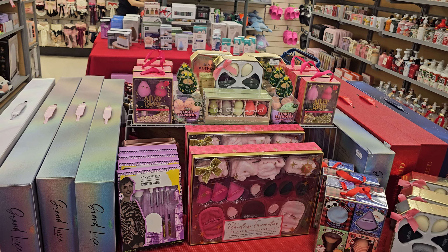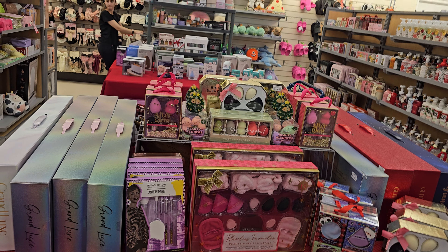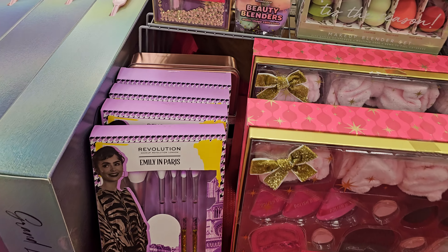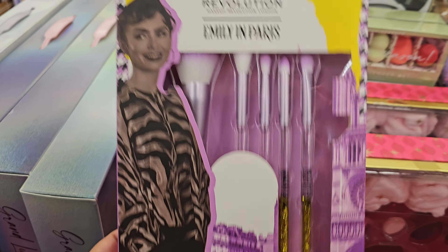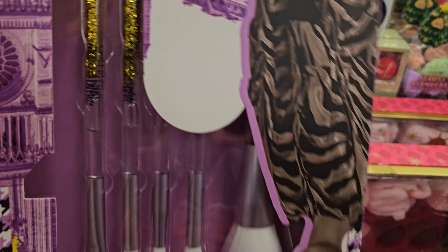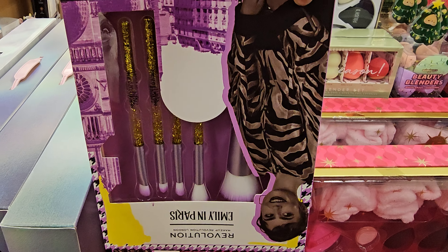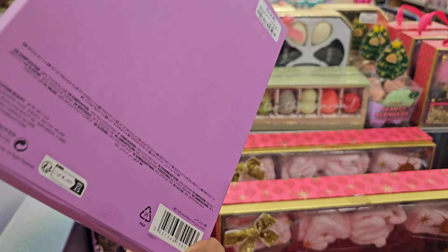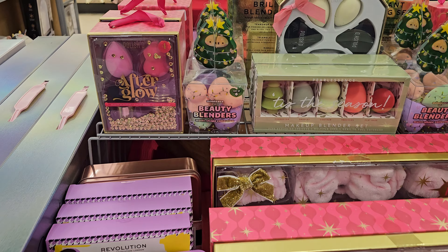I made it into a new Marshalls location. We have Makeup Revolution — this one's going to be Emily in Paris, so they do glitter. A little glitter action, and that is $10. So it's quite a bit of that.